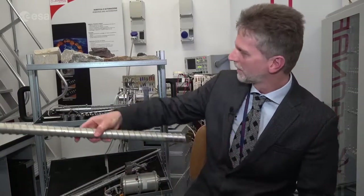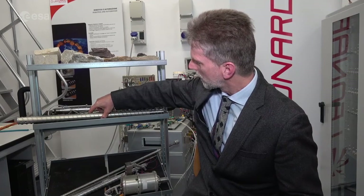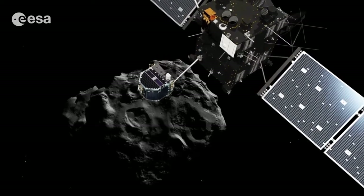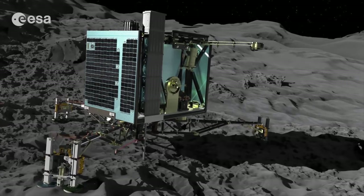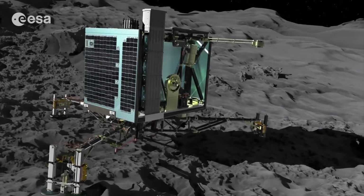We started many years ago studying coring and drilling systems. The first drill that went to space was the Rosetta drill for the Rosetta mission. PROSPECT has great heritage from Rosetta from the conceptual point of view: the task of drilling, collecting the sample, delivering it to the instrument, and performing in-situ observation of the material.